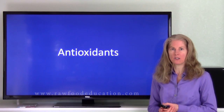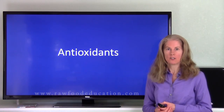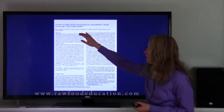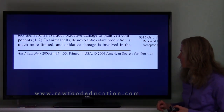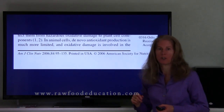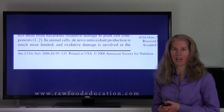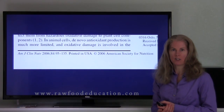Antioxidants are molecules that neutralize free radicals before they can cause damage to our cells. Let's take a look at an interesting study: 'Content of redox active compounds, i.e. antioxidants, in foods consumed in the United States,' published in the American Journal of Clinical Nutrition in 2006. As of a couple of months ago, I was able to find this article full text on pubmed.com. So if you're interested in looking at this study, I'd encourage you to do so — make note of the citation and go check it out for yourself. It's pretty fascinating.